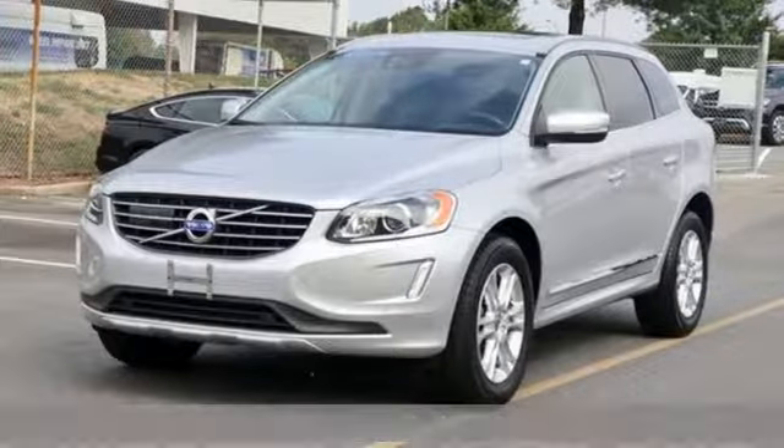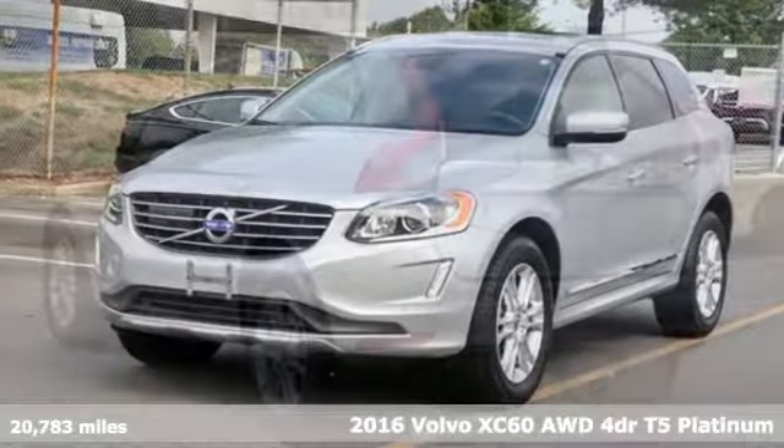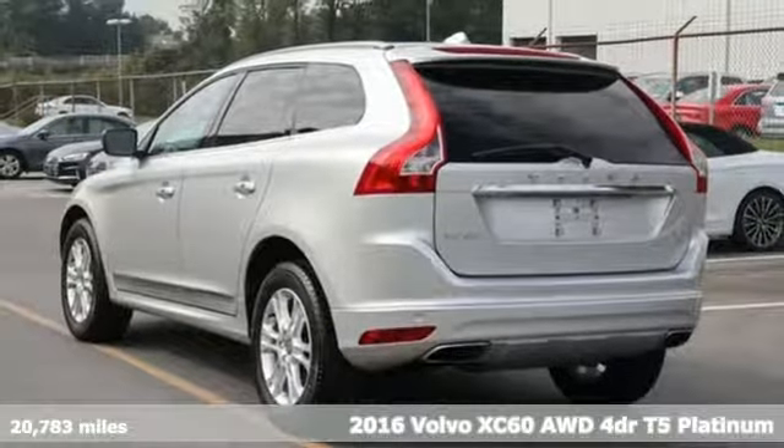It's a 2016 Volvo XC60. Safety first — it's how Volvo rolls.